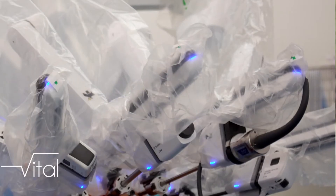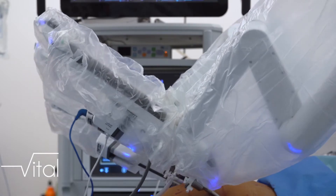Il y a beaucoup d'avantages pour les patients : une réduction de la durée de séjour, le patient reste moins longtemps à l'hôpital, une plus grande précision du geste chirurgical, des cicatrices moins importantes et des douleurs post-opératoires qui sont réduites à travers cette technologie.